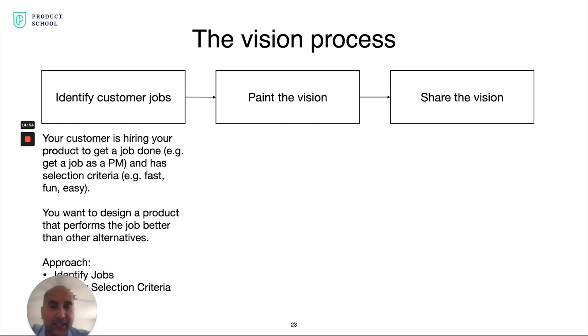The theory behind Jobs to Be Done is your customer is hiring your product to get a job done. For example, they may hire Product School because they want to get a job as a PM — and there are other schools and avenues they can hire to get that job done. When they research and select one, they're looking for one that helps them get the job done fast, in a fun, easy, effective way. So you design your product to perform that job better than all other alternatives.